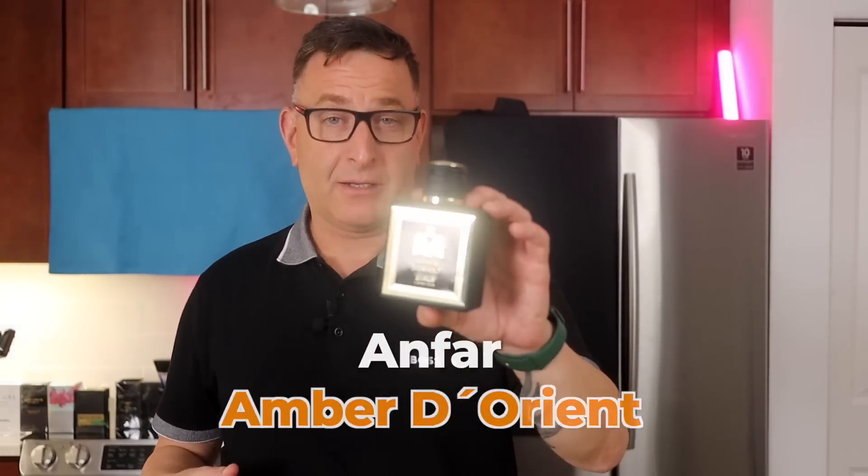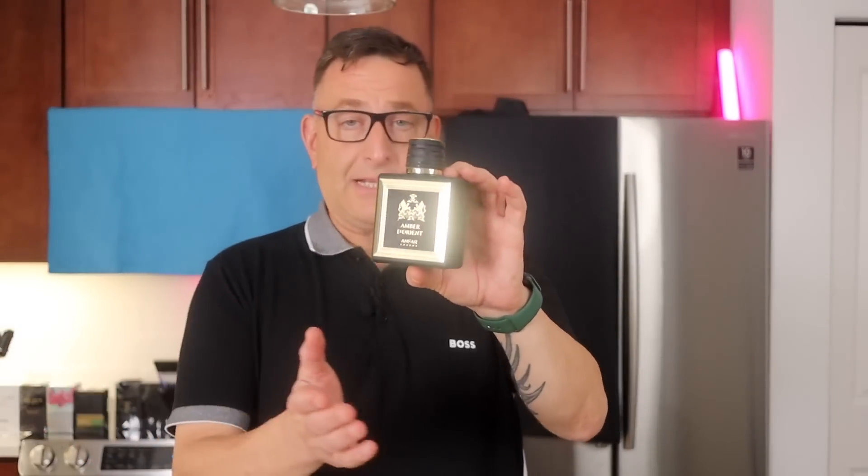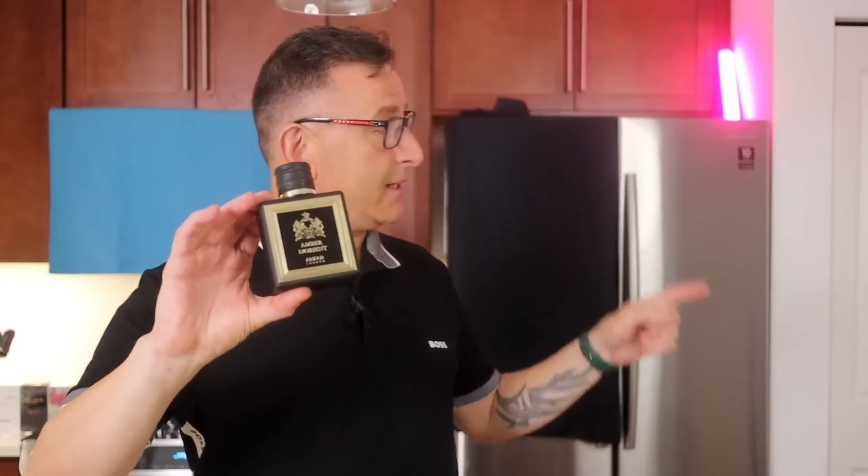I also have this fragrance called Anfar Amber de Orient — it's easily the longest-lasting fragrance on this entire list. If you want to learn more about it, click right here.